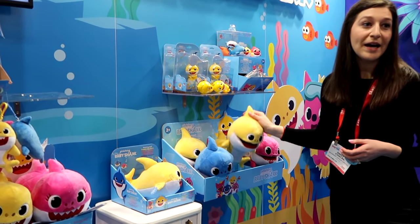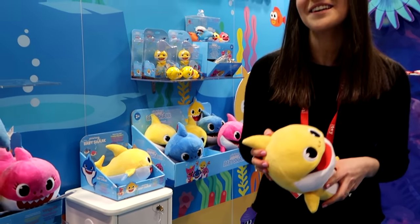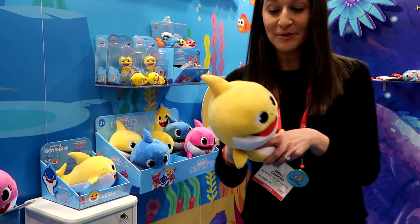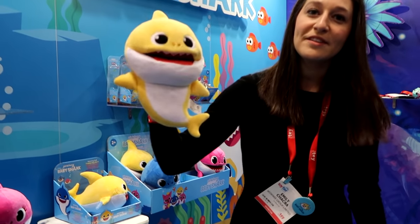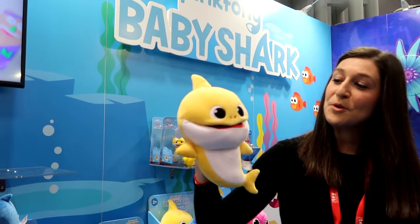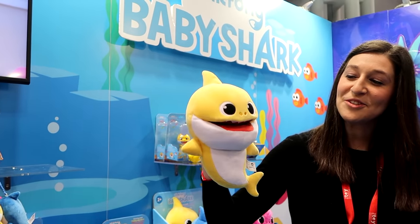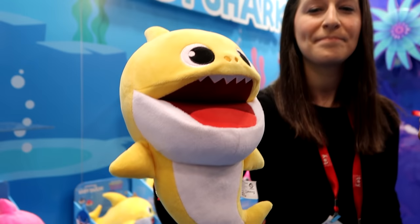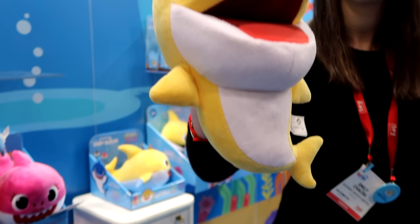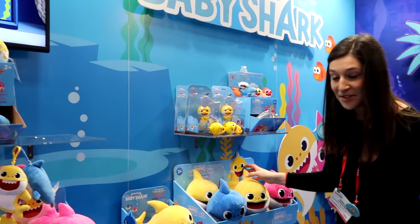Our hero item for fall — the key driver and the item we're most excited about — is our puppet. We have it in daddy and mommy shark. When you move them, it activates the song. If you move it really fast, the song speed is affected. And you can also do slow-mo if you move it slowly. That's Baby Shark!